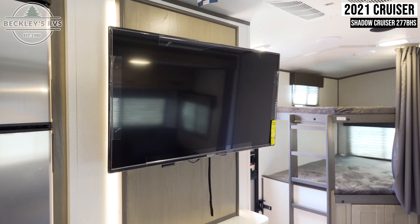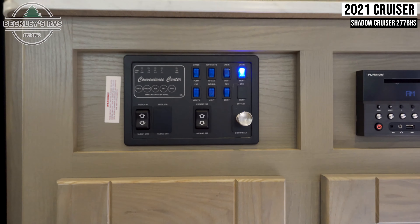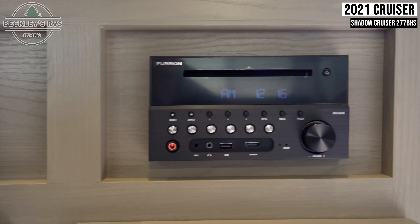Next to this is your entertainment center with a flat-screen TV, your control panel with controls for various trailer functions, and a multimedia head unit.